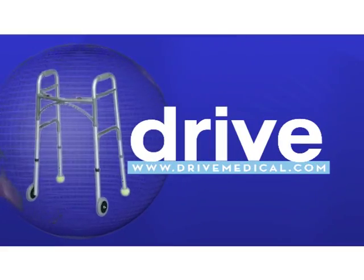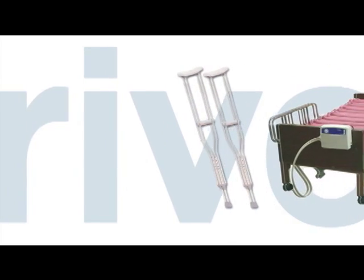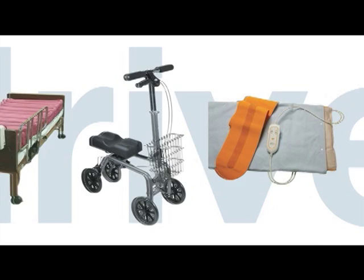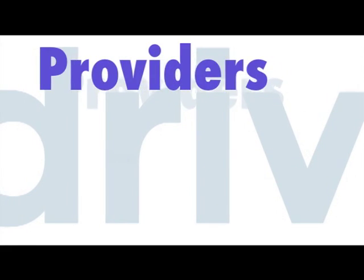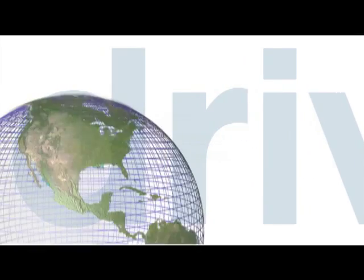Welcome to DRIVE, setting the standard for the efficient delivery of medical products worldwide. Since 2000, DRIVE has been manufacturing thousands of durable medical products that are marketed to home care, acute care and long-term care providers, distributors, internet companies, national retail chains and catalog distributors worldwide.